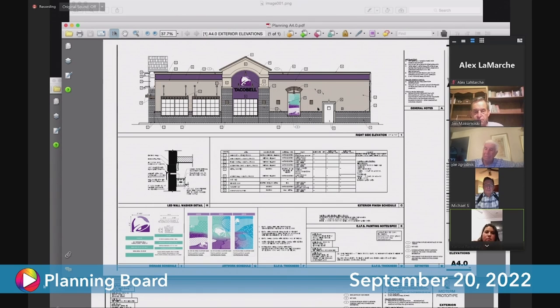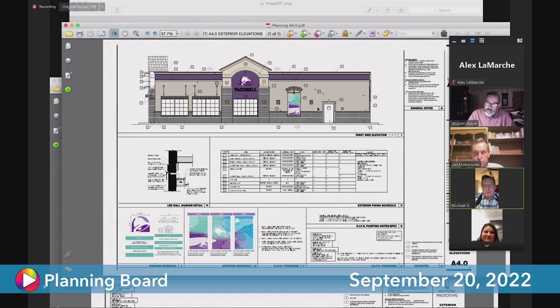I will definitely make sure the project manager is aware of it, as well as the owner, so that we need to be more than aware. We'll review the plans and our light fixtures and adjust as needed before installation. If the lights are just shining down for illumination, that's normally not a problem, but sometimes they shine outward or upward — that's where the problems occur. I will definitely make a note of that. If we go ahead and state that the sconces on the building will be down lights only, does that resolve that question? It probably should.